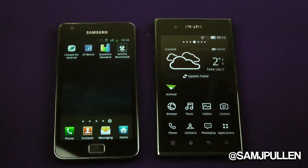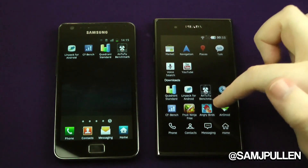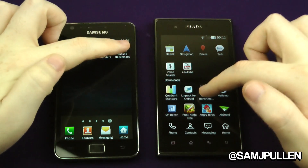Again, benchmarks don't mean everything — just want to make everyone aware of that. This is just because everyone keeps asking for this video, so I'm just here to please you. So we'll do Antutu.